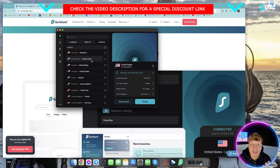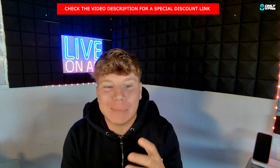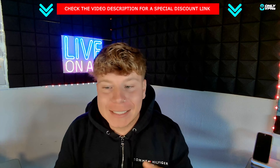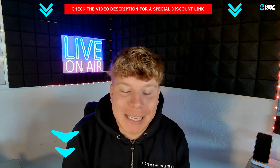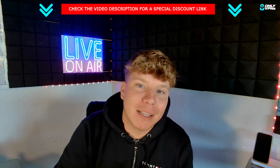Those are the two VPNs I use when gaming. NordVPN is probably my favorite overall, but Surfshark is probably the easiest to use. Get on the link down below for great deals. Please hit the like button, hit subscribe, and hit the bell if you want to be notified about the next video — I'll see you there.